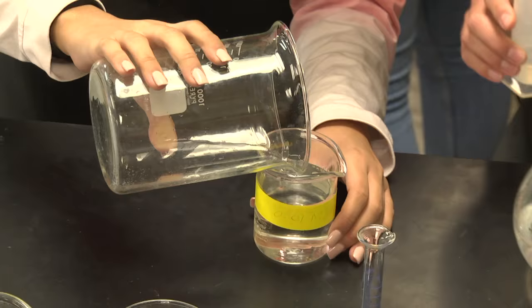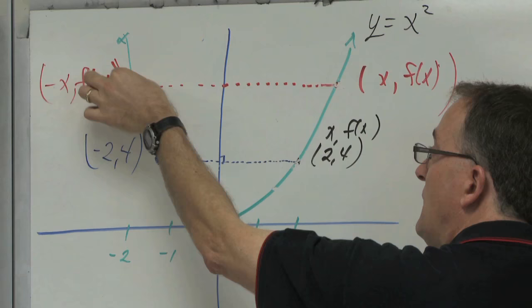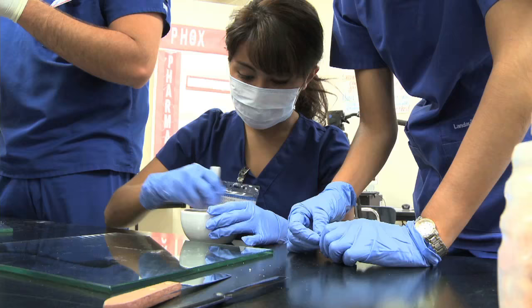Silver Health Magnet teaches students some of the vocabulary and terminology that a regular doctor would use on a daily basis.